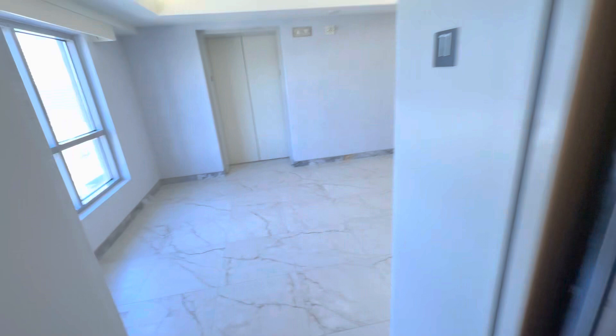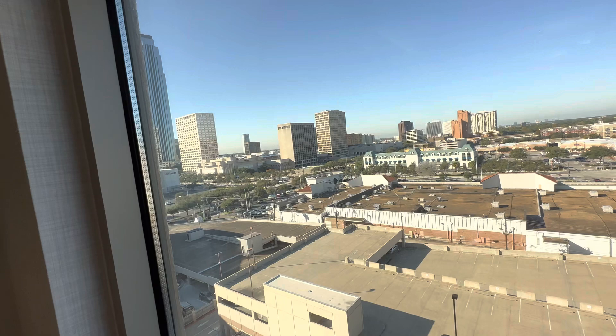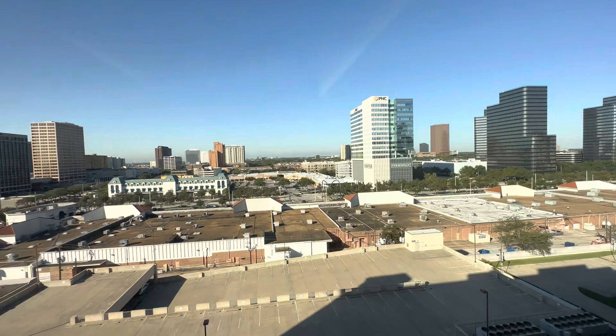Look at this marble flooring — beautiful. Here's the Galleria Mall right there: Cheesecake Factory, Joey's Uptown, Chanel, Tiffany's, Dillard's, Neiman Marcus. You've got shopping centers with Nordstrom Rack, Marshalls, HomeGoods, Firmspace, and then a Starbucks right here in the corner.